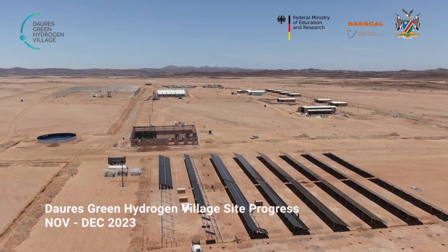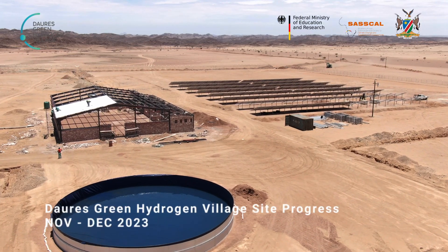Welcome to Doré's Green Hydrogen Project. This is the last month of the year, and as you can see, a lot has happened in these six months.